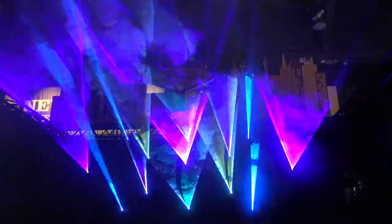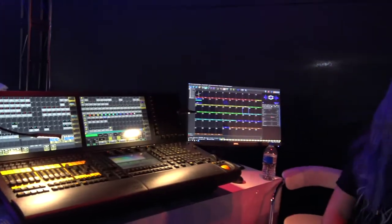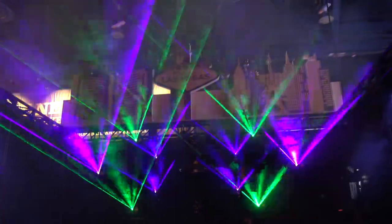So you can see the difference between a show like this — all running from a console, all running from the desk, where you've time coded it out. It's a lot different than your classic flash and trash beam show.